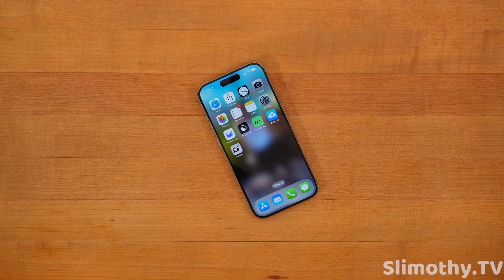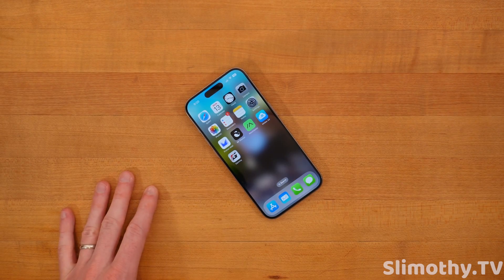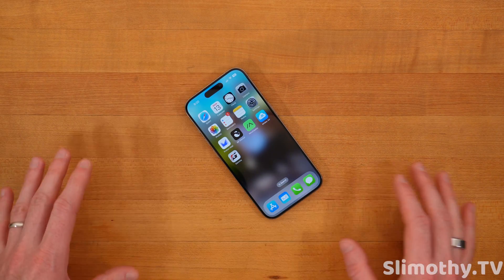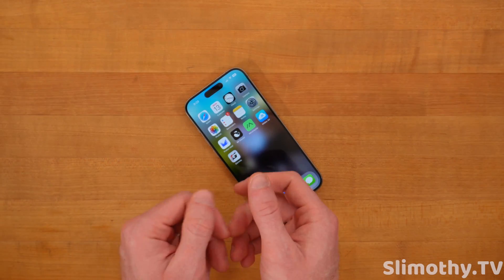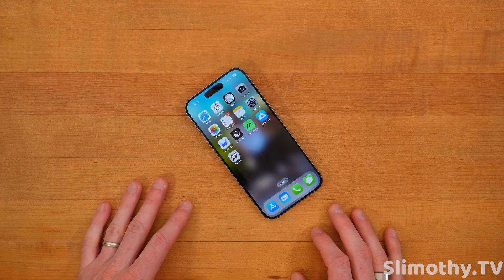Overall, everything is pretty good. Performance-wise everything's good, no extra heat noticed, and battery life has been on par with all the other iOS 17 versions. Should you update? The answer is yes — I do believe you should update. I don't see any major downsides besides the typing issue in Notes and possibly Reminders.